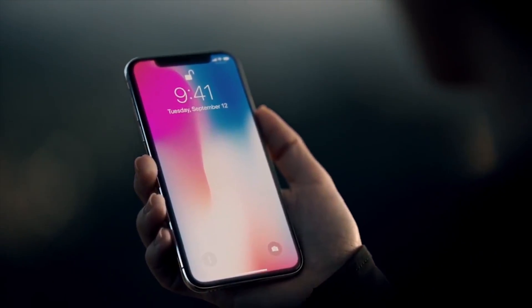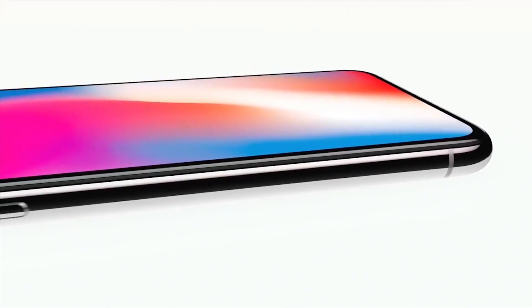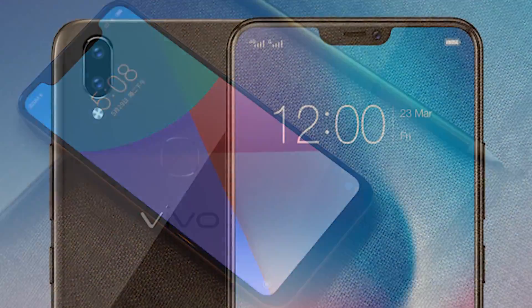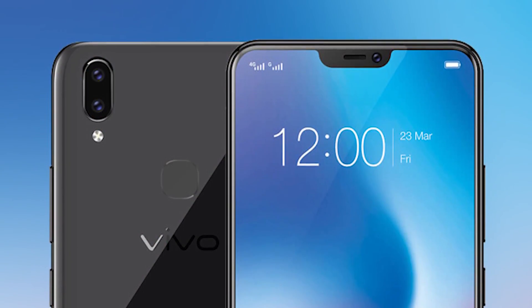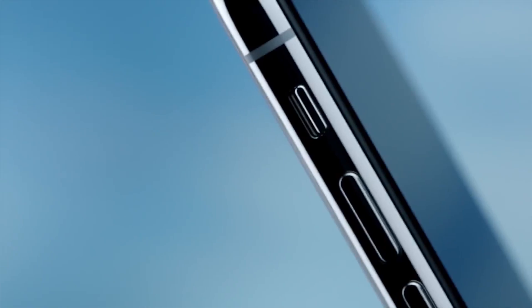Very soon after the iPhone X launched with its notch screen, some Android phone makers started producing really similar phones. Devices like the Xiaomi Mi 8 and the Vivo V9 had similarly notched screens, but there were some minor differences, like the notch might be a little bit smaller or the phone would be a little bit thinner.